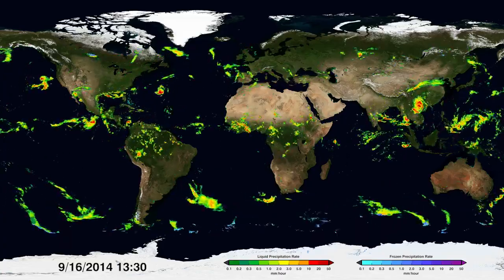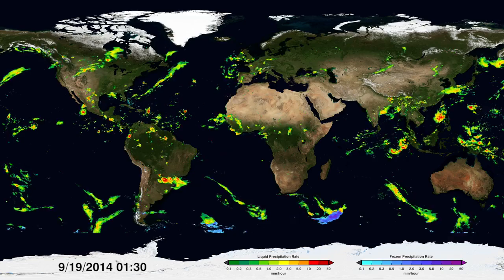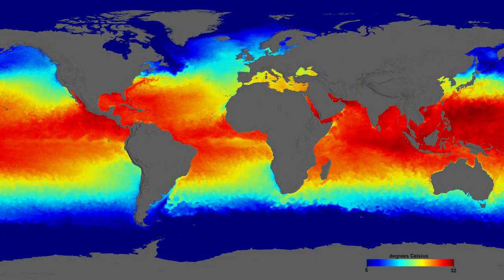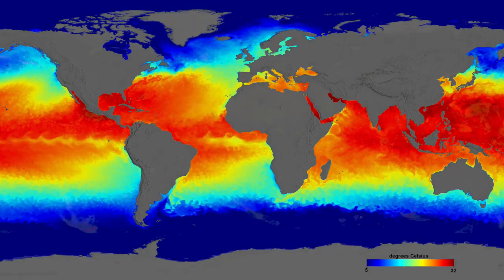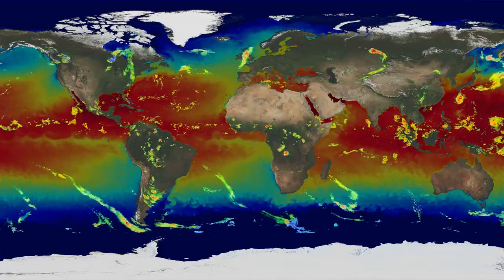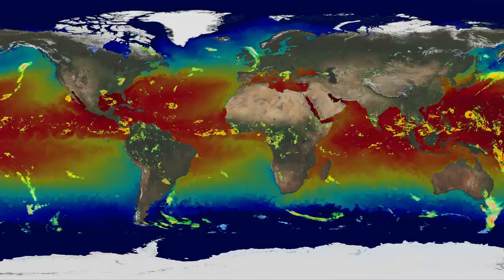For a more complete picture of global precipitation, other parts of the climate system need to be studied, like sea surface temperature. These temperatures and precipitation are closely connected. When these temperatures change, precipitation patterns tend to change as well. Warm ocean temperatures can cause more moisture-rich air to rise and develop into rainstorms.